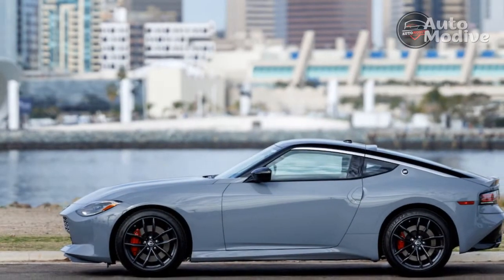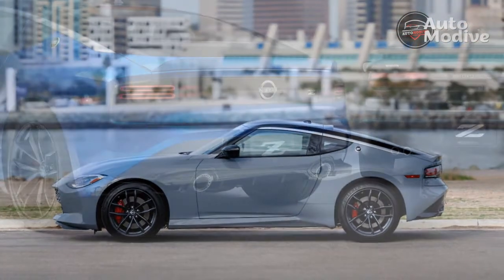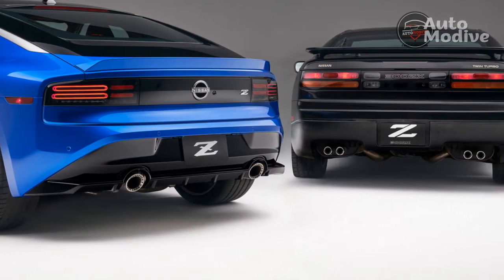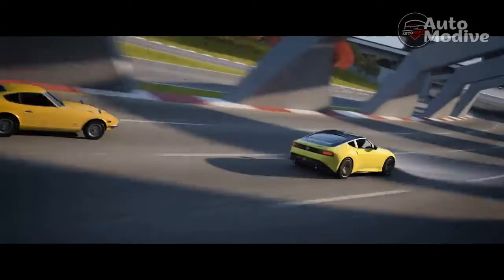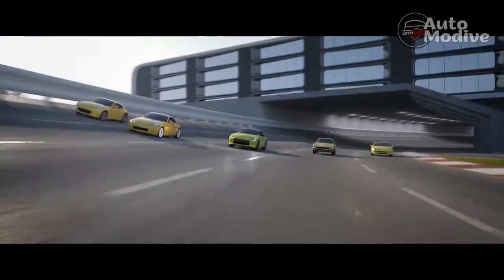The standard 400 horsepower and a relatively affordable price tag should be enough to get you to want a new Nissan Z. But even more than that, this is a gorgeous sports car with a slick six-speed manual and a solid drive experience. We're glad the Nissan Z is back and that it's better than ever.